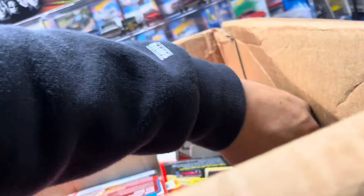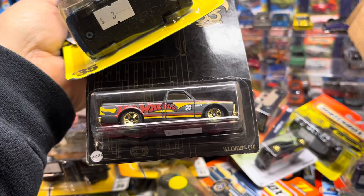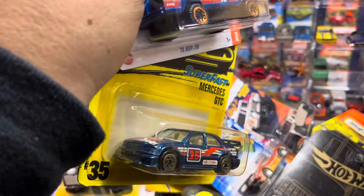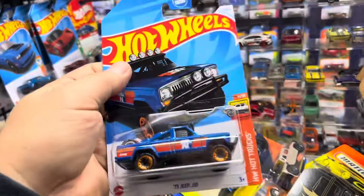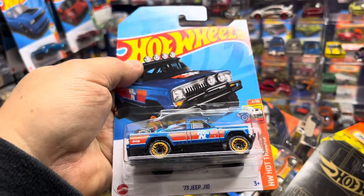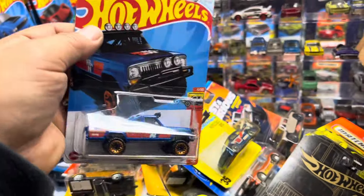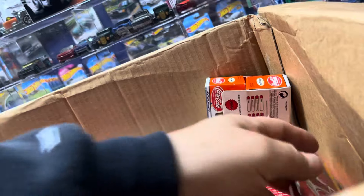More goodies in here guys — look at that, a '67 Chevy C10. A Mercedes GTC — I've never even seen that Mercedes. That's a roll cage, I think. Oh no, no roll cage — that's a racing one. I'll put some wheels on it. Oh, this is a new one too — 1973 Jeep J10. Pretty cool.